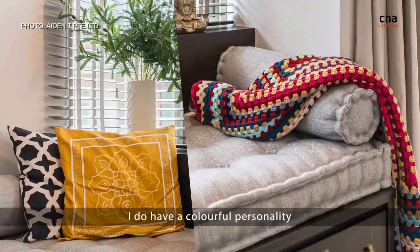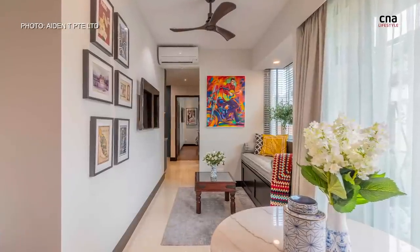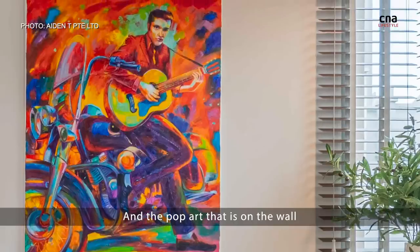I do have a colourful personality, so I've incorporated very vibrant, very attractive colours. Like this throw over here, which was handmade by my mother. Like the pop art that is on the wall.